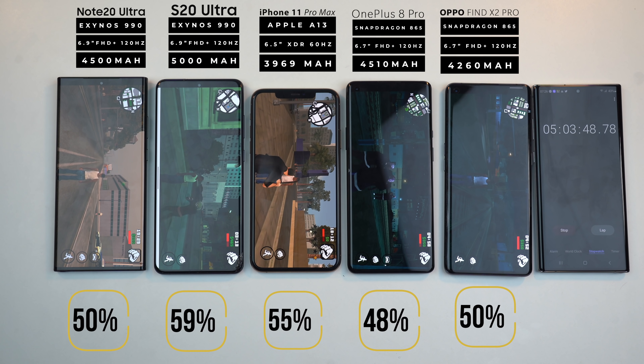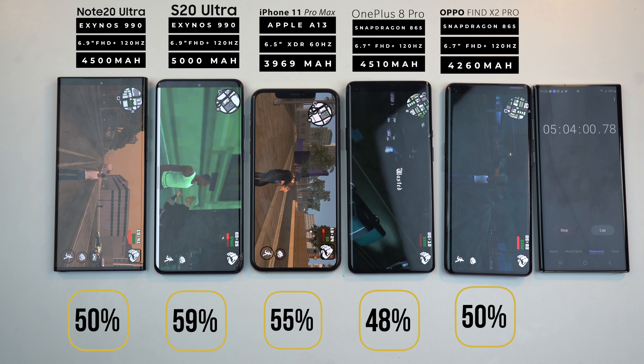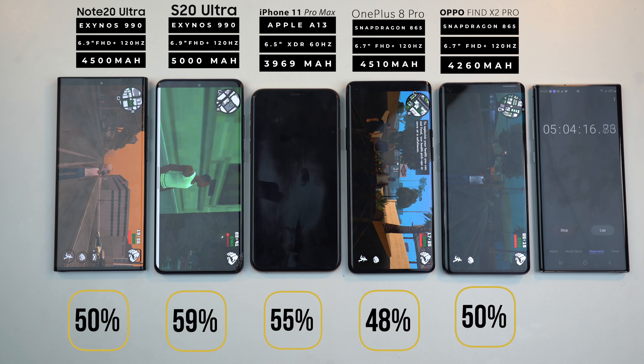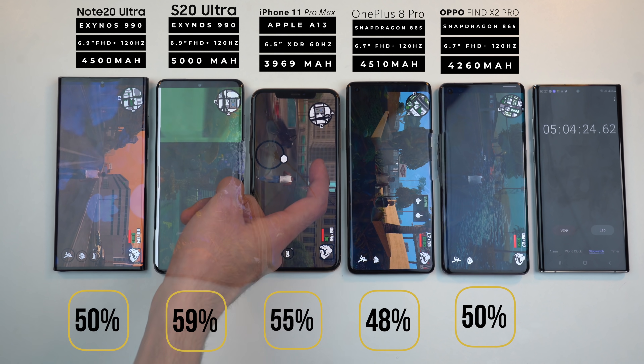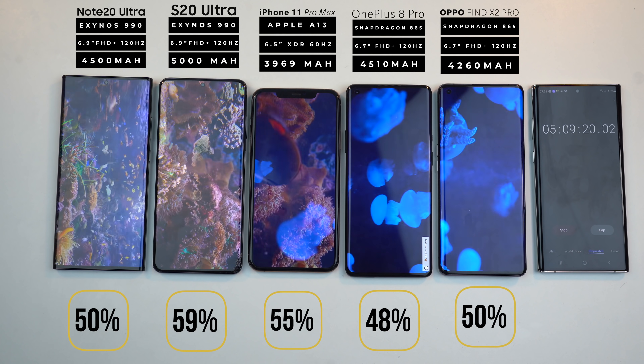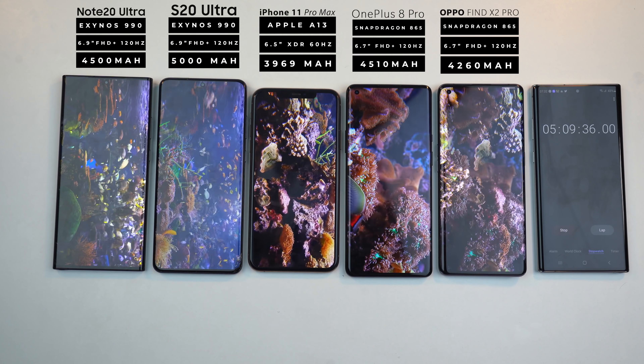Post gaming stage — the difference between the S20 Ultra and the iPhone 11 Pro Max is getting closer and closer. It's definitely becoming a lot more interesting. But things can massively change because we have the most important stage coming up: two hours of YouTube video playback.